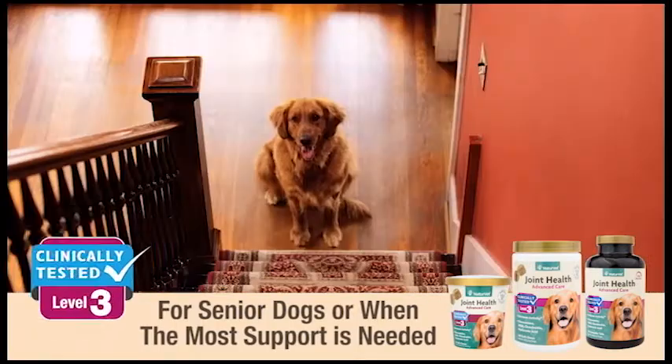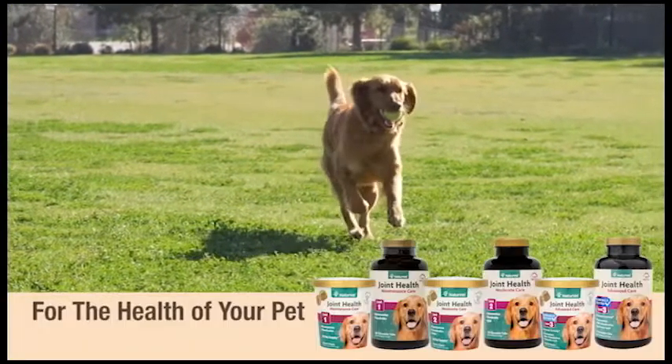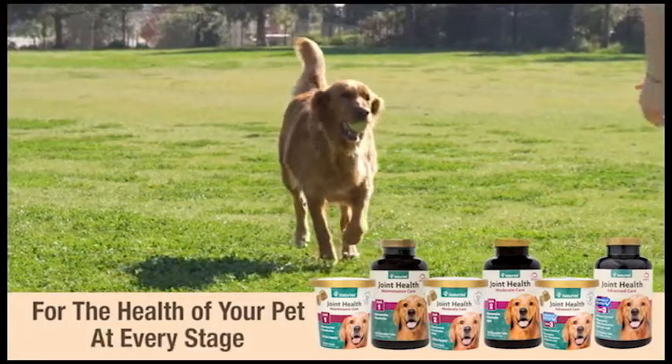Now clinically tested to increase mobility and maintain joint flexibility. NatureVet Joint Health, for the health of your pet, at every stage.